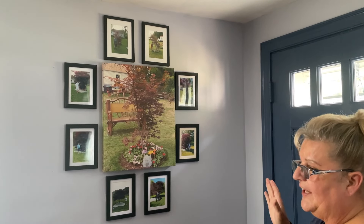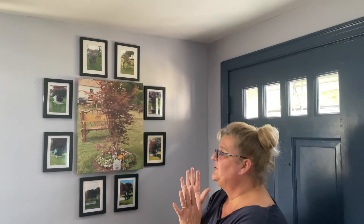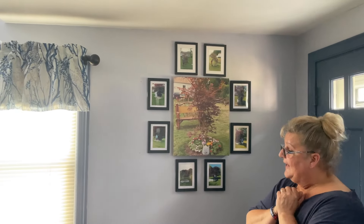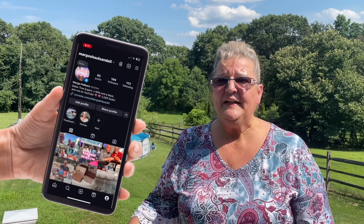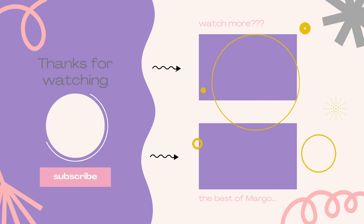So the only thing I have left to do is in the stairwells — I'm doing a collage. As soon as that's done I will put that out on a short. But that's our living room. Hope you guys enjoyed that video — I did myself. Don't forget to follow me on Instagram and TikTok. And until next time, love you. Bye!